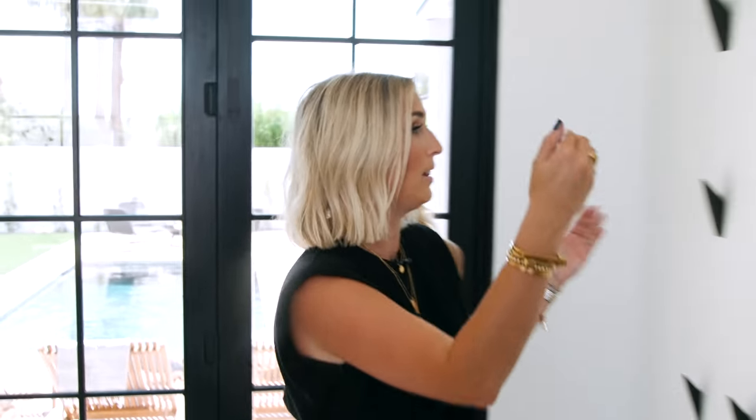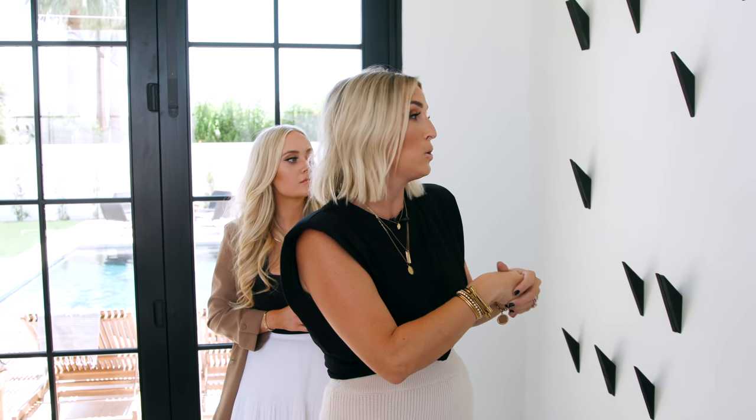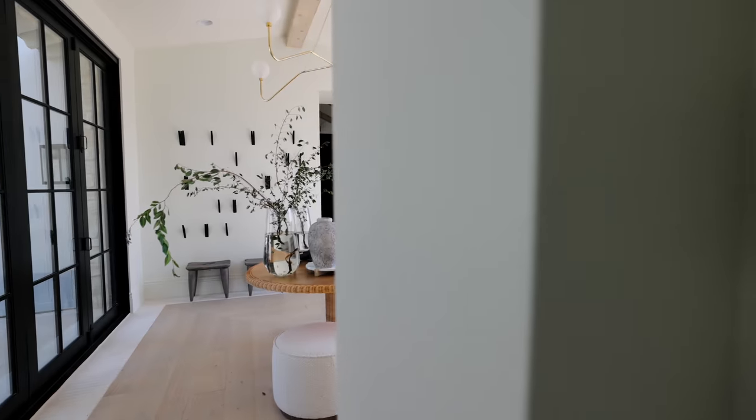It turned out so incredible. When the light is coming in from a certain angle, you get shadows from them because they're 3D and off the wall. So don't settle for just art or gallery frames — you can use objects, you can hang things that have depth to them, and as the light changes in your home, those objects will change too.